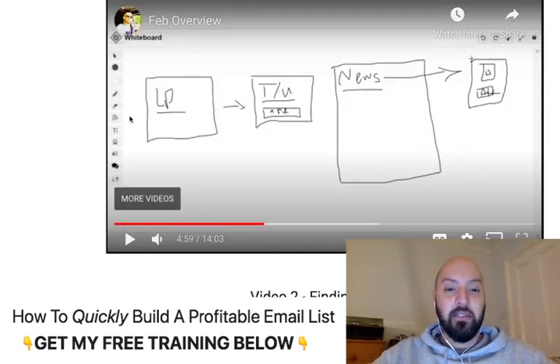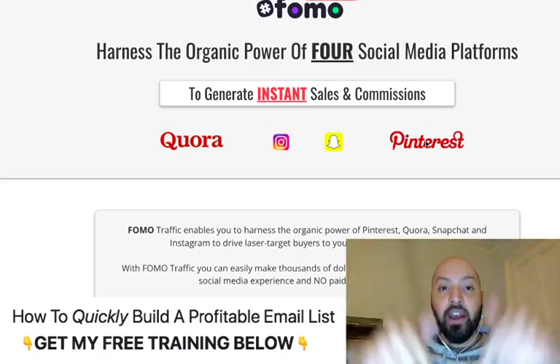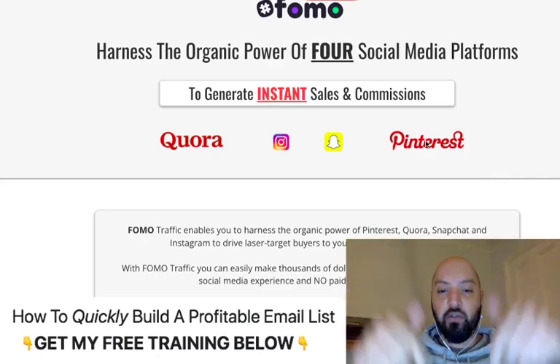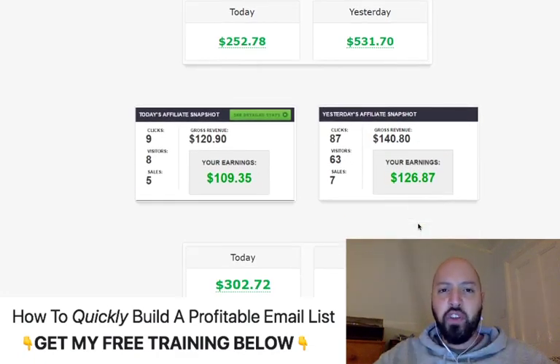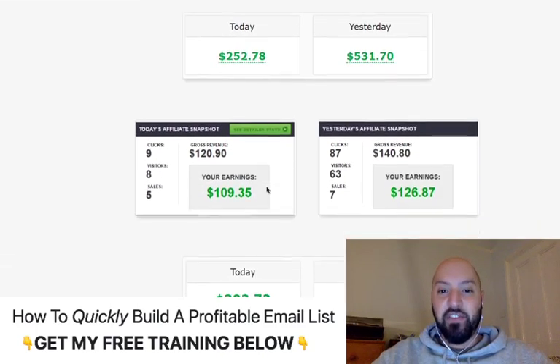So if you're worried about not being able to promote the opt-in page Kenny shows you how to build, you're going to get free traffic from Quora, Instagram, Snapchat, and Pinterest when you buy Crypto Siphon through my link below. This bonus will be ready for you inside Crypto Siphon when you purchase through my link, along with a discount. These are testimonials of people who've used my FOMO Traffic bonus in affiliate marketing — people making $500, $250, $109, $300 a day.